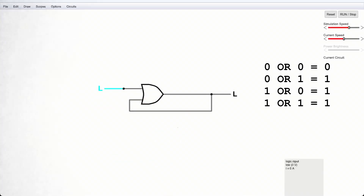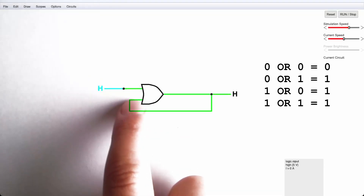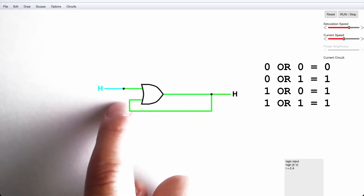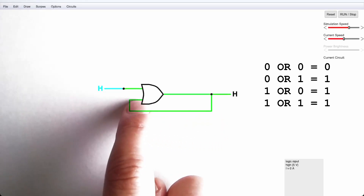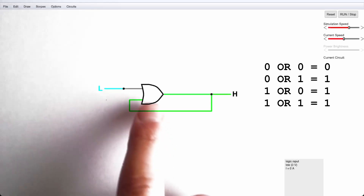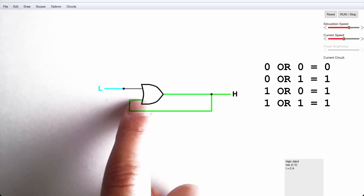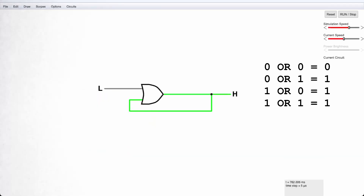If we change our low input to a high, we have 1 OR something, so the output becomes high and therefore the fed-back input also becomes high. When we change this back to low it doesn't matter, because our output — and therefore one of the inputs — was already high. We say that we have latched the value 1 into this circuit. Of course that's not very useful, as it will remain 1 and we can't set it back to zero until we remove power.